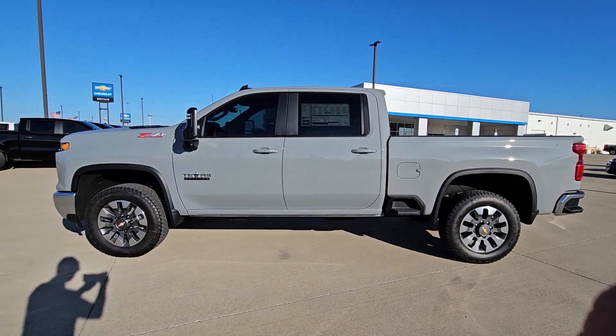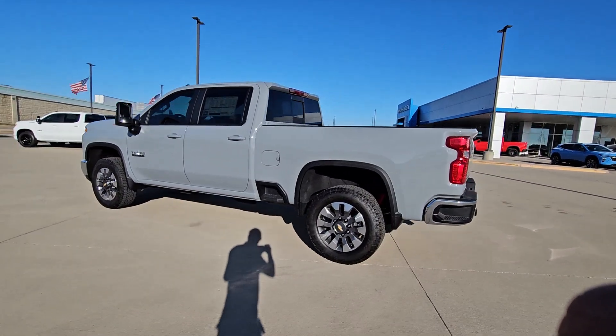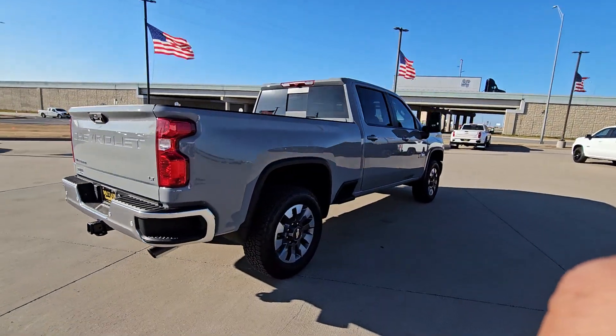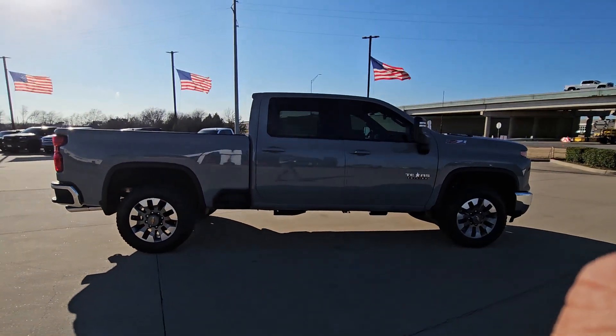You will be amazed by this 2024 Chevrolet Silverado HD — the all-new Chevrolet Silverado, the full-size pickup with a heritage of strength and dependability, featuring an improved bed design and expanded cargo capacity. The following are some of this vehicle's highlighted options.